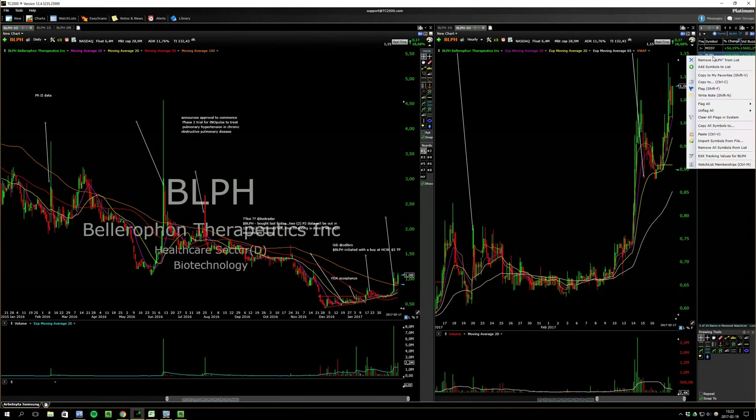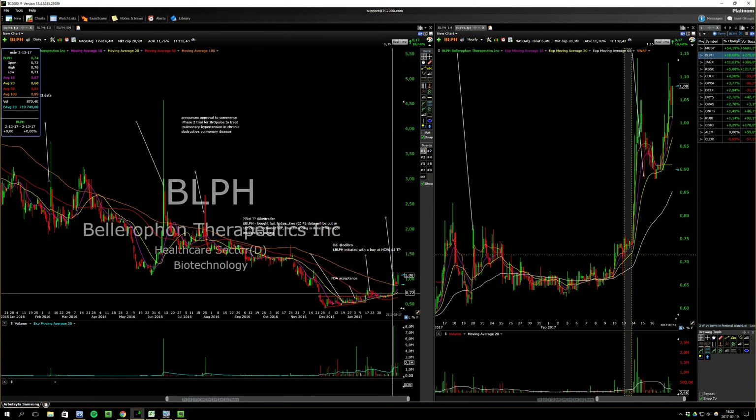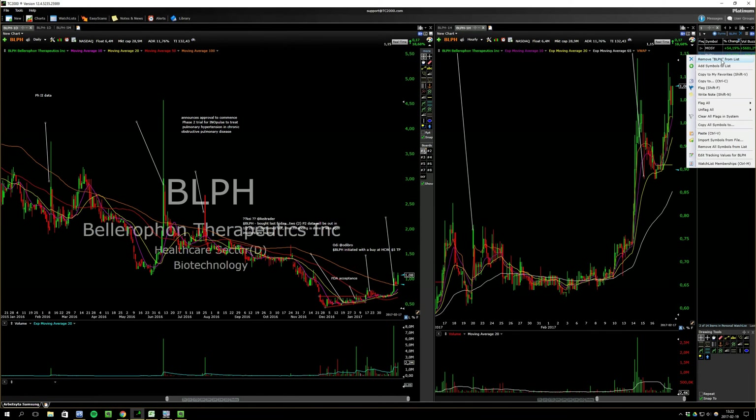This one tried to break out, actually broke out a little bit on Friday, but the entry was on Tuesday. So there's nothing here now.